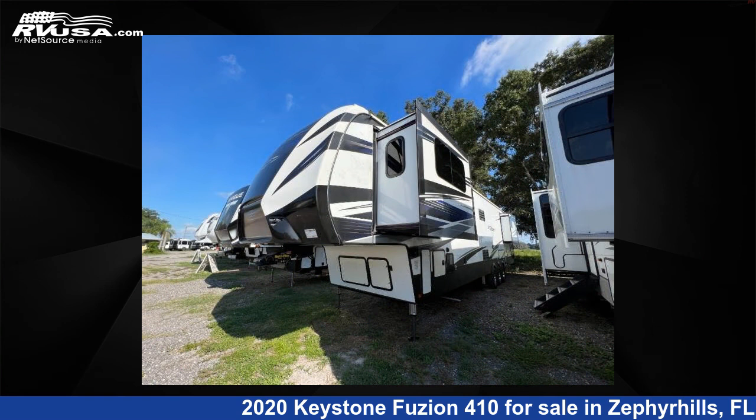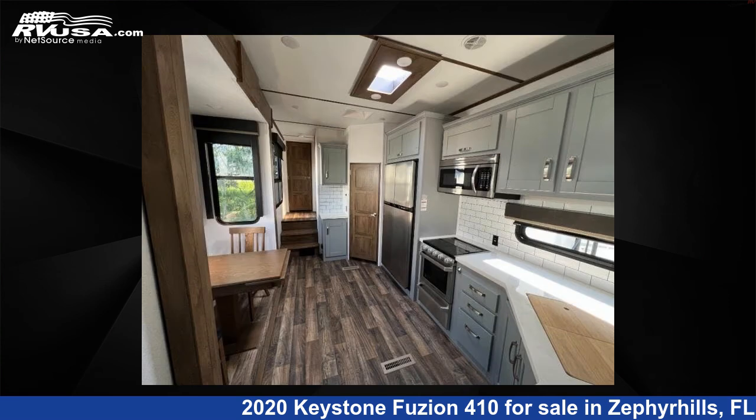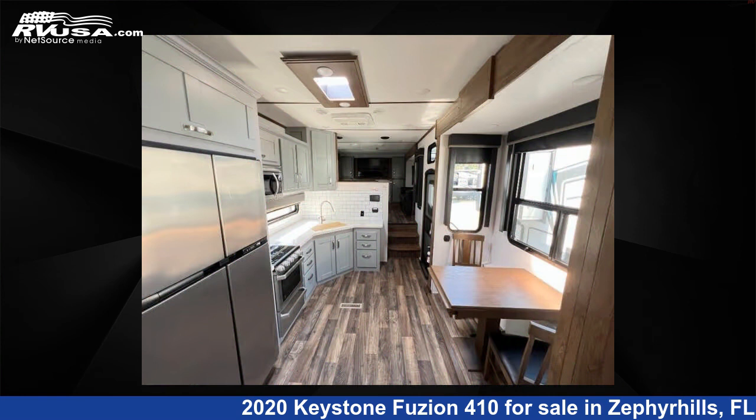This used Keystone features four slideouts, sleeps six, slideout, and 106 gallons freshwater capacity. The floor plan layout of this toy hauler features front entertainment, front living area, outdoor entertainment, and rear bedroom.